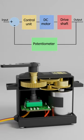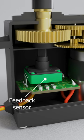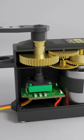Their working is based upon feedback control system. A servo uses potentiometer as a feedback sensor. Rotation of servomotor is controlled using pulse width modulation technique.